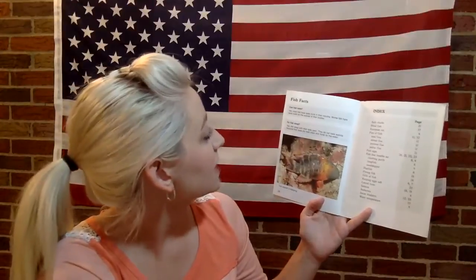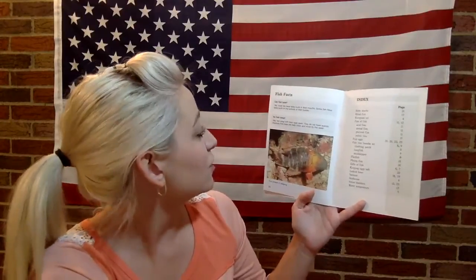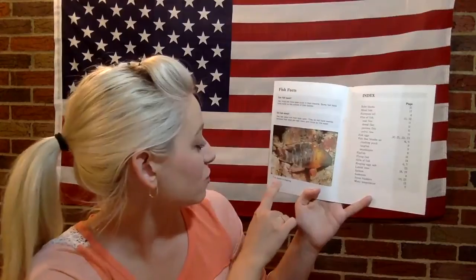Here are some fun fish facts. Can fish taste? Yes — most fish have taste buds in their mouths, and some fish have taste buds on the outside of their bodies. Do fish sleep? Yes — fish sleep with their eyes open. They do not have eyelids because their eyes are kept clean and moist by the water. Awesome job, boys and girls! We're going to do a fun reading activity next. See you then, bye!